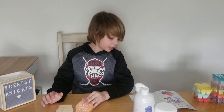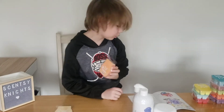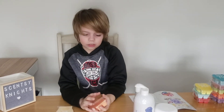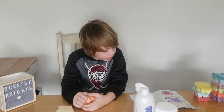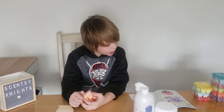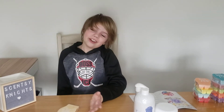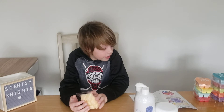Next up is Tangerine Creamsicle, which is my absolute favorite of the group. It tastes — smells — exactly like an orange creamsicle. The description is tangerine blended with mango and vanilla cream swirl make the sweetest tropical treat. It totally does make a tropical treat — just, you're not eating it.